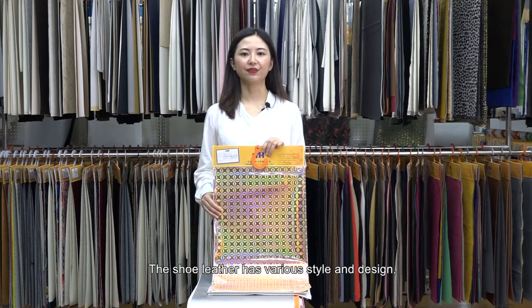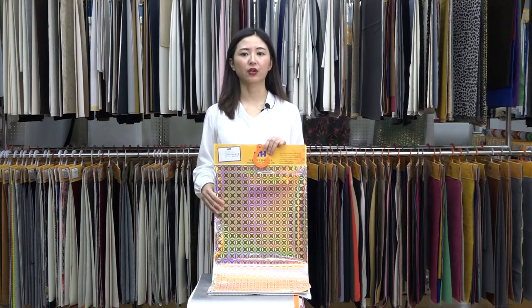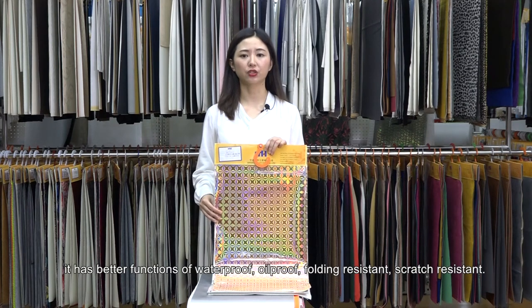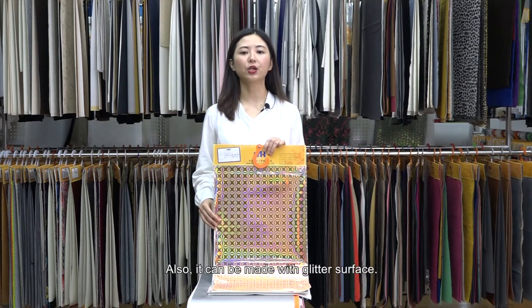The shoe leather has various styles and designs. It replaces real leather as it has lower cost but could have a similar real leather surface. Besides, it has better functions of waterproof, oil-proof, folding-resistant, and scratch-resistant. Also, it can be made with a glitter surface.